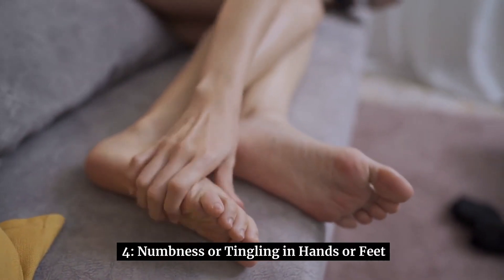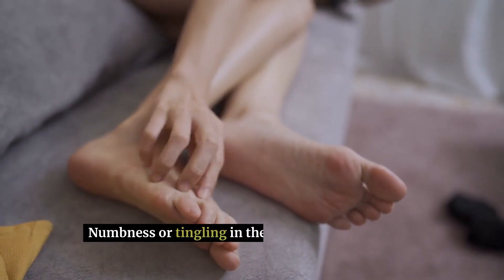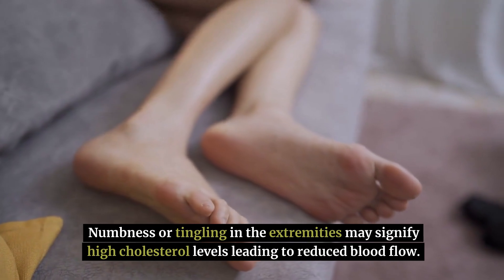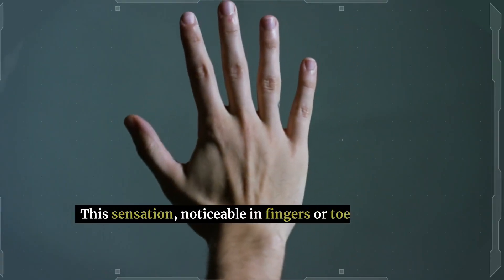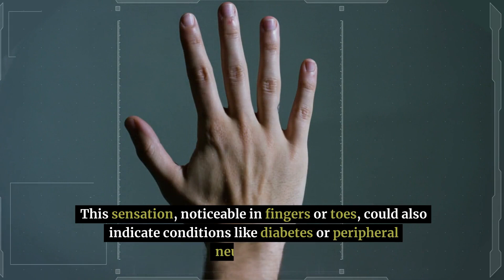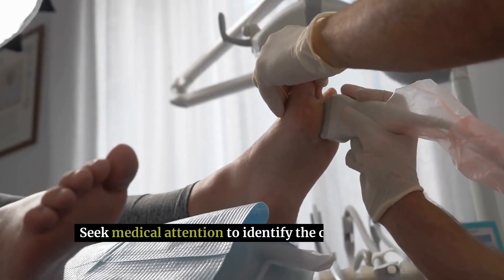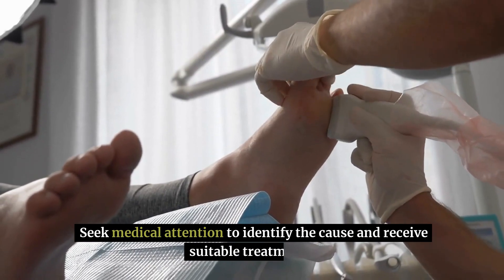4. Numbness or tingling in hands or feet — numbness or tingling in the extremities may signify high cholesterol levels leading to reduced blood flow. This sensation, noticeable in fingers or toes, could also indicate conditions like diabetes or peripheral neuropathy. Seek medical attention to identify the cause and receive suitable treatment.